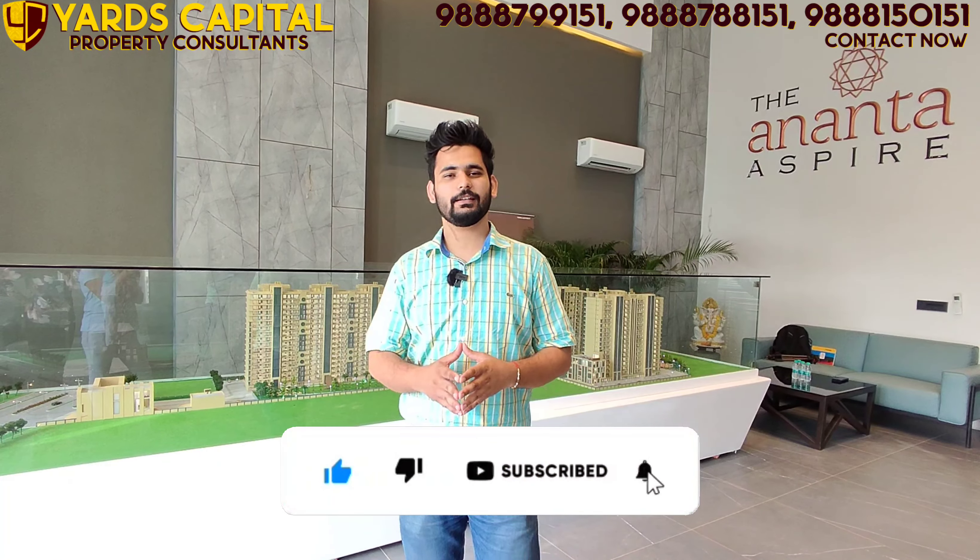Let's see what Ananta Aspire is. First, let's talk about the location. It is located on National Highway 7, connected to Delhi, Chandigarh, and Punjab. Secondly, Mohali is just about 15 minutes from the airport, and this is a straight road from Zirakpur.